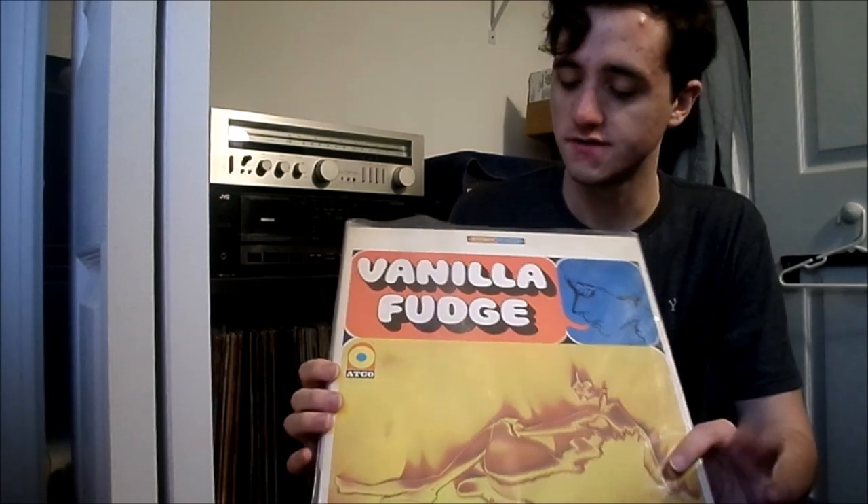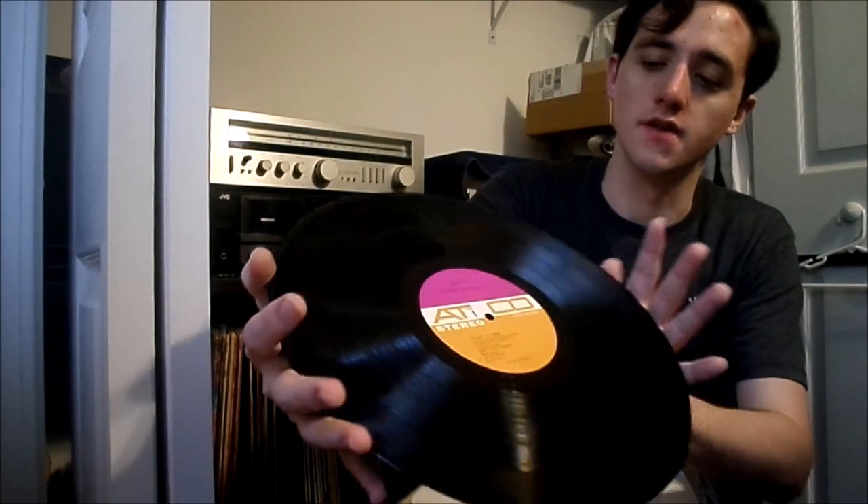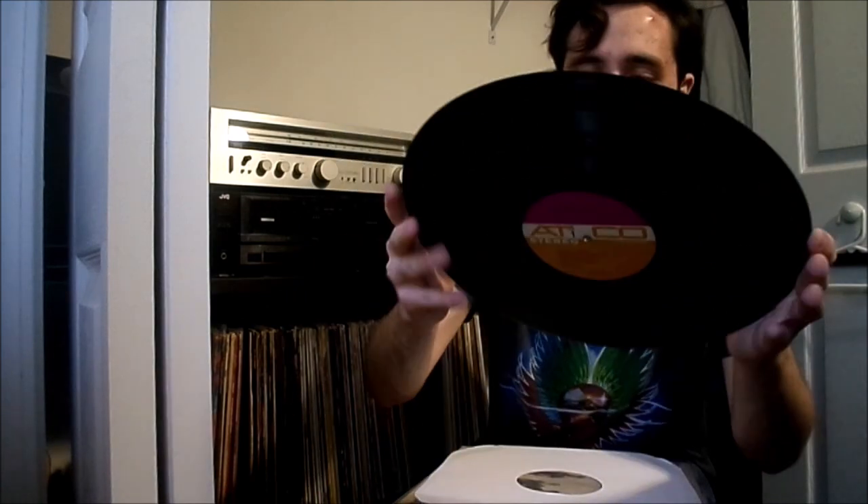Up next I have Vanilla Fudge's first album. I've had one of these before but I got another one. It's an original on the two-tone Atco label — it's not perfect but it's not bad. Everybody knows this album; it's freaking phenomenal, just essential.